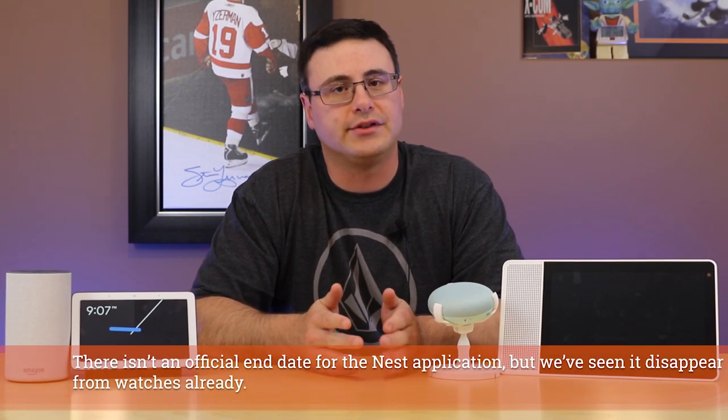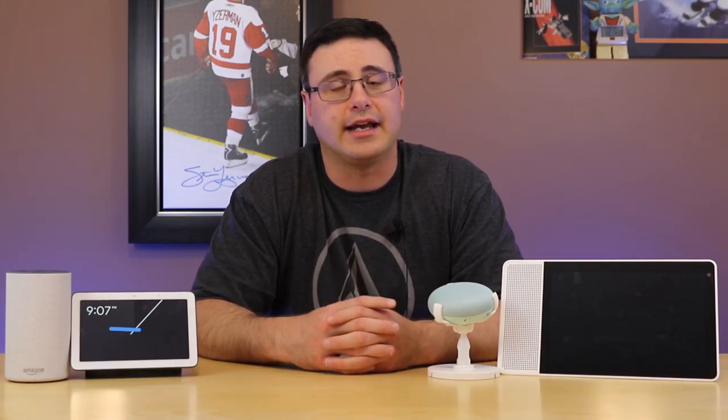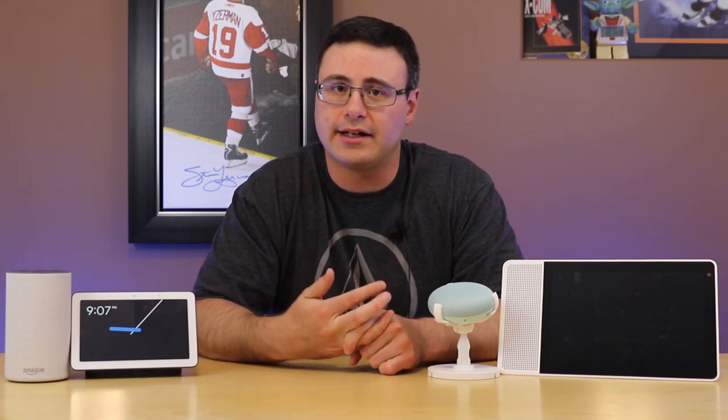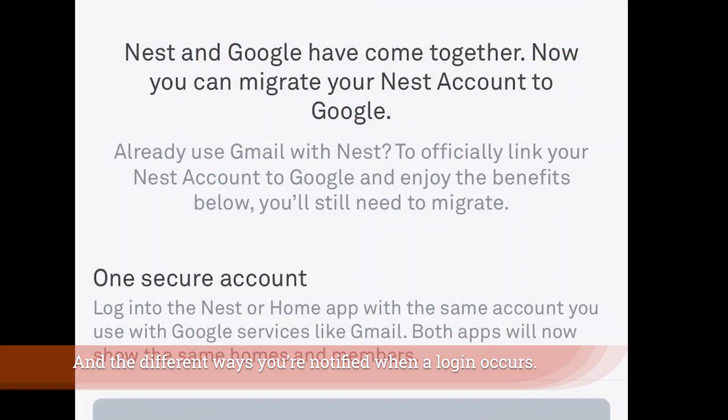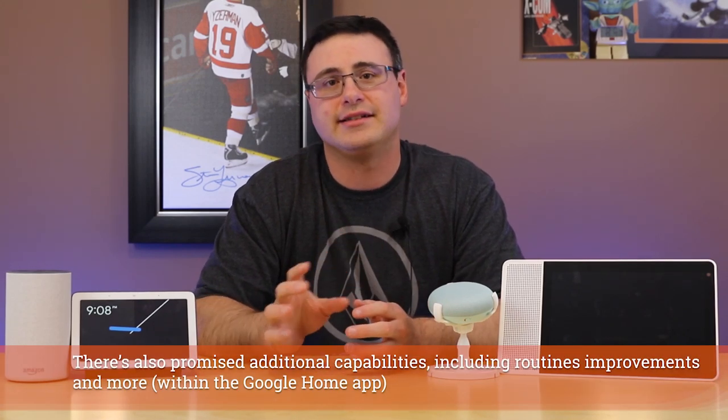Why would we do this? Well, in the end we're going to have to do this, but right now we still have a choice. Google is saying the Google account is better at privacy and security, and reading a number of reports and seeing how two-factor authentication works with Nest accounts versus Google accounts, I can see there's a much better security capability on the Google account side. I can also understand Google's desire to merge these two giant platforms into one and create a very consistent smart home experience.